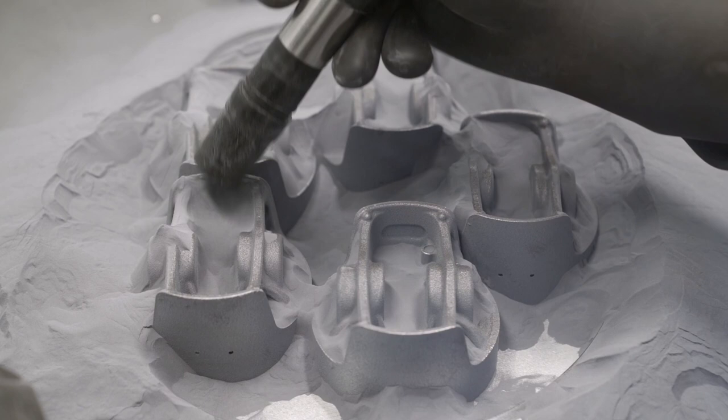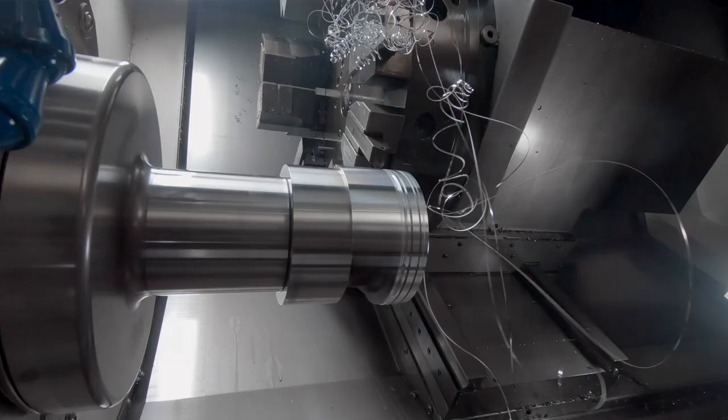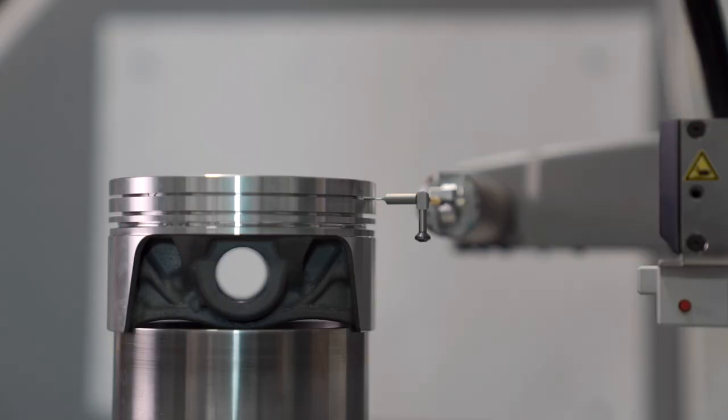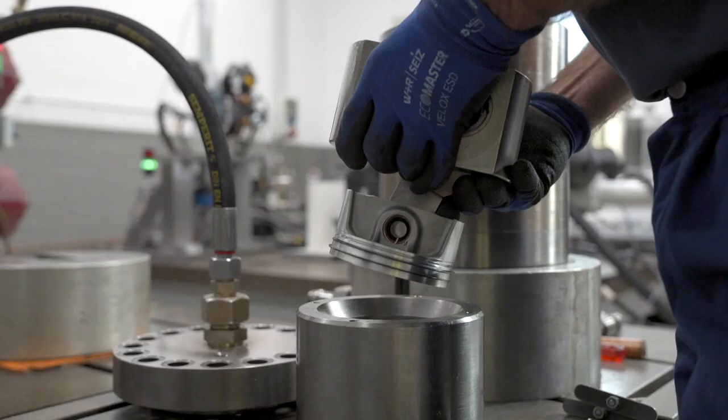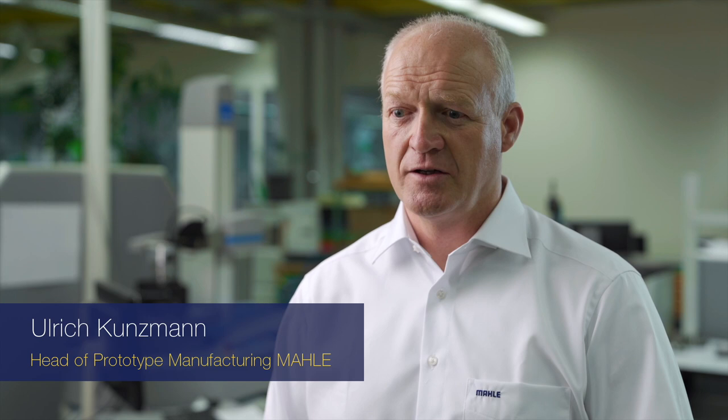Before being fitted in an engine, a 3D printed piston undergoes the same steps as a conventionally manufactured piston: machining, measuring, and testing. Mahler's engineers pay particular attention to the outer shell of the piston, known as the skirt, and the point at which it connects with the conrod, also called the pinbore. At this point, the additively manufactured piston has undergone the usual laboratory tests, including a pulsation test and a tear-off test.